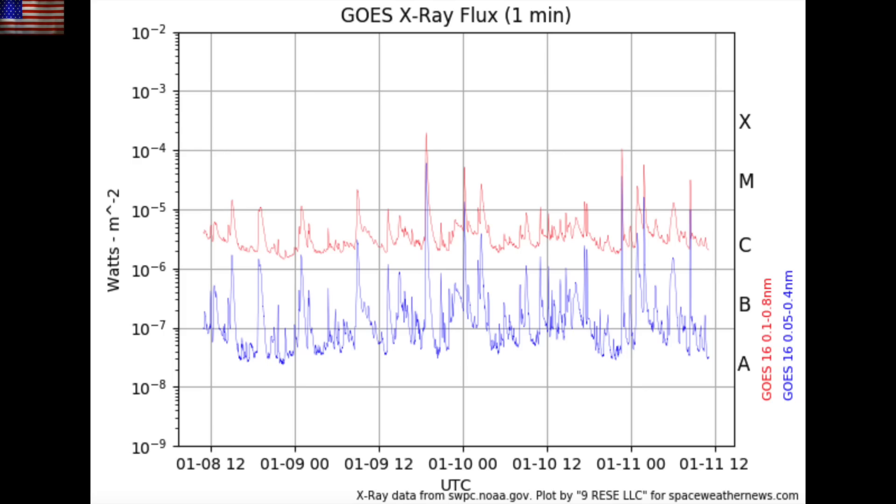Here's the GOES X-ray flux chart. An X-Class flare last night and a couple M-Class flares followed in its wake. All of them were impulsive, still lacking long duration bursts.